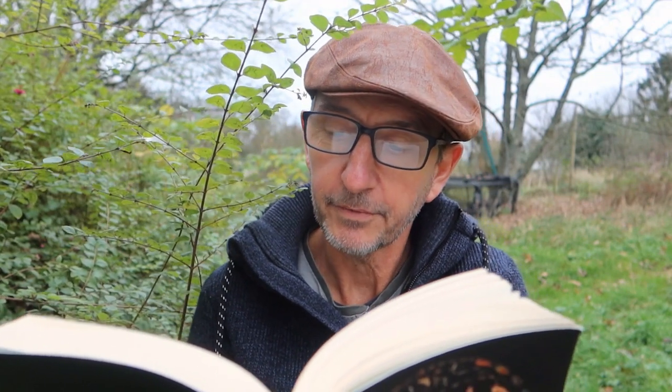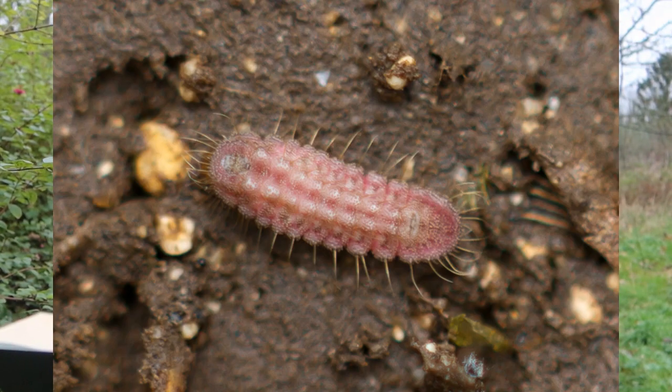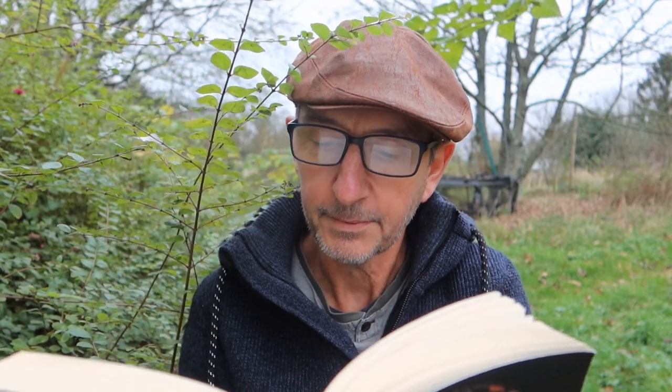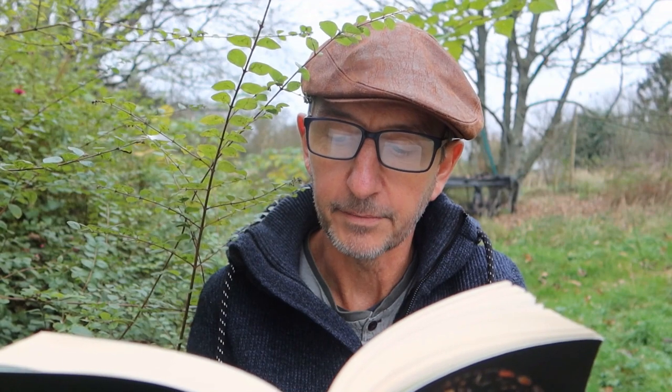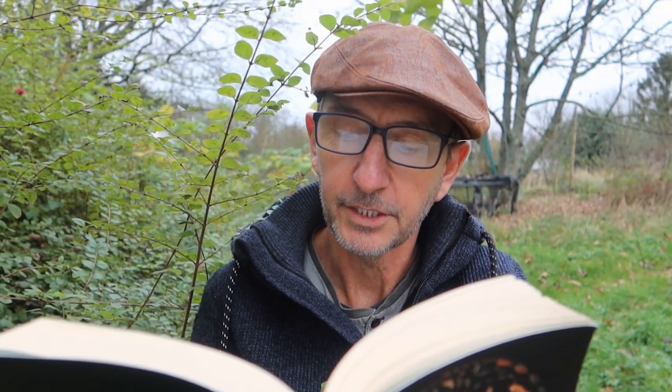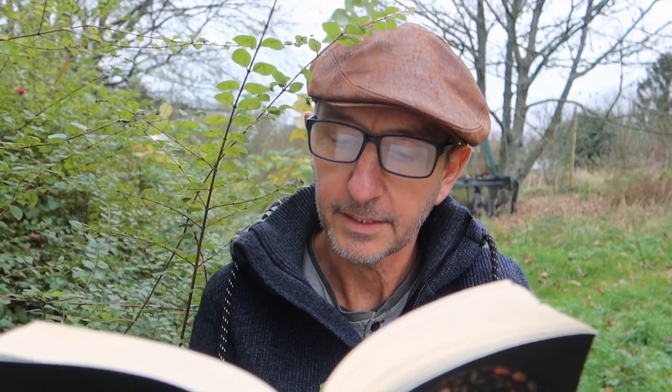Then they do something unusual — dropping from the plant to the ground and there waiting patiently for a passing ant. They're hoping to encounter a red ant of the species Myrmica sabuleti. The caterpillar mimics the scent of an ant grub of this species so that if a worker ant finds it, she'll pick it up and carry it back to her nest.